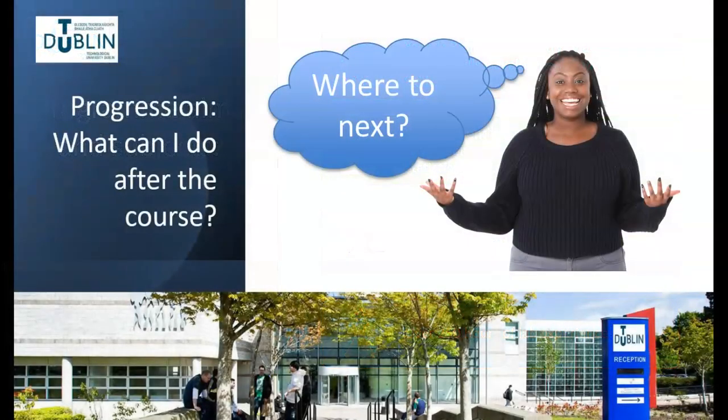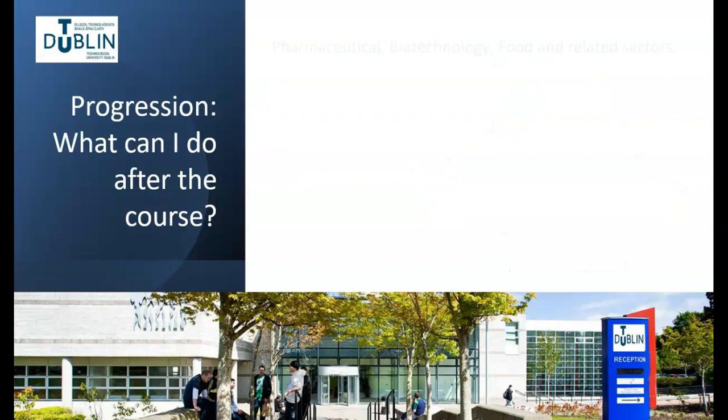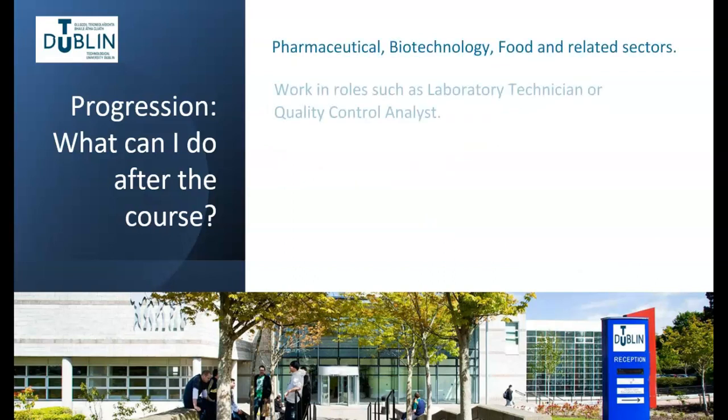On completion of the programme, the student will have a greater understanding of the relevance and applications of science in the real world. Our graduates are in demand in the pharmaceutical, biotechnology, food manufacturing and related sectors, and many go on to work in industry as laboratory technicians or quality control analysts.